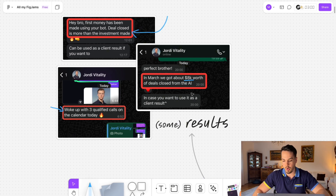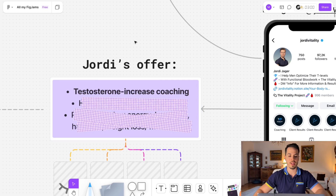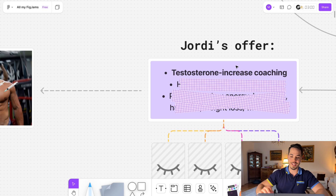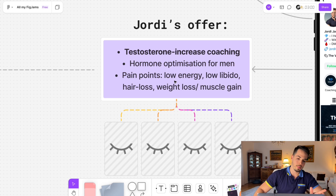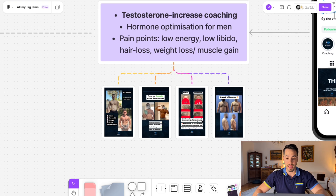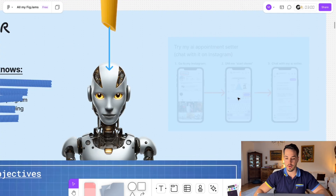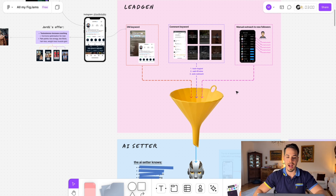Who is Jordi? Jordi has almost 100,000 followers on Instagram. He basically helps men optimize their testosterone levels — he's a hormone optimization coach. He helps guys with low energy, low libido, hair loss, weight loss, etc. These are the kinds of results he's generating for his clients. These testimonials are going to be really important for a later part of the video, where I'll also show you how you can test the AI setter for yourself.